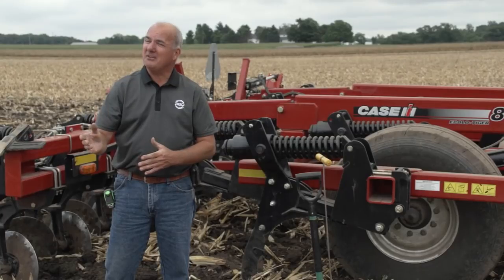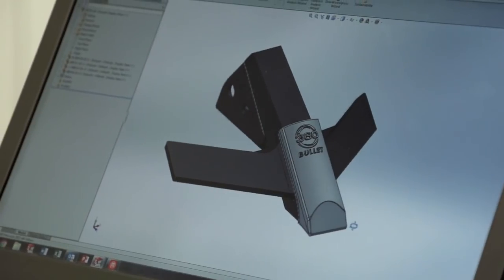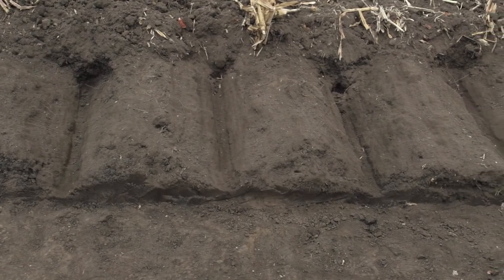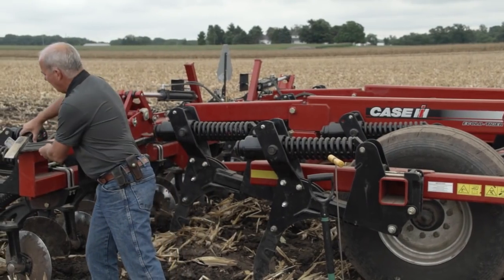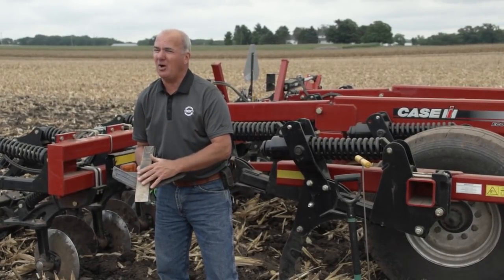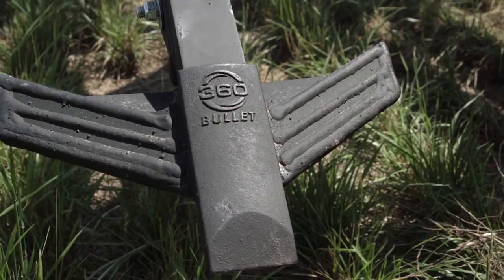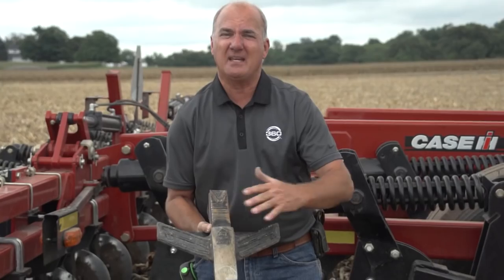When we jumped into 360, I put some really good young engineers on it and said, let's first define the problem. We know an OEM ripper point with some shallow wings is going to create a pretty good-sized solid mound about four inches under the ground — underneath where the disc gang is doing tillage. So we said it's definitely going to need more wing. The 360 bullet point has a 14-inch wing that's going to come in and lift and fracture from shank to shank.